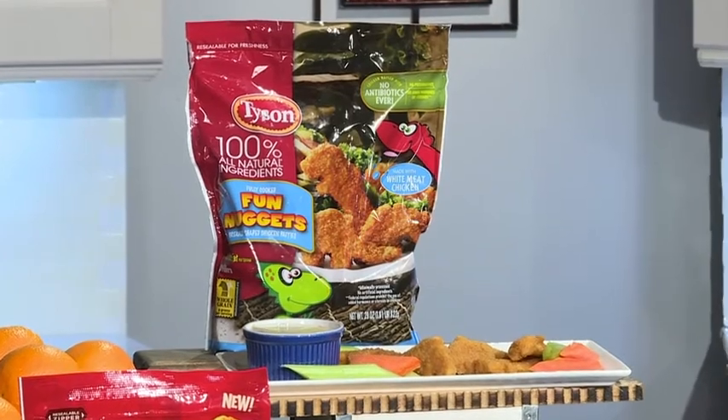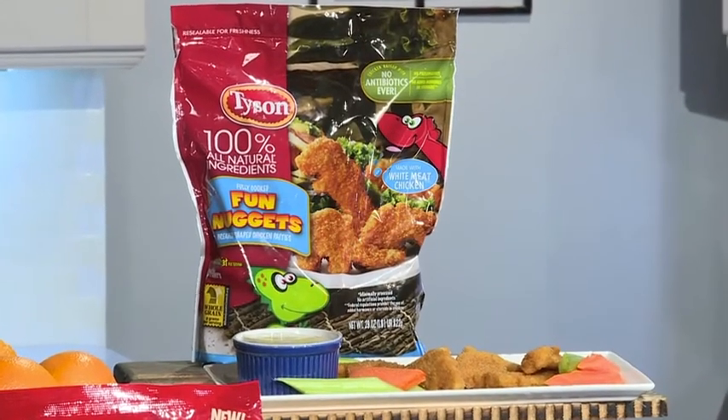Tyson's Fun Nuggets are great because they're all white meat, no antibiotics, with whole grain breading. They take just minutes in the microwave or the oven, and you can pair them with a fun dipping sauce or colorful veggies or fruit.